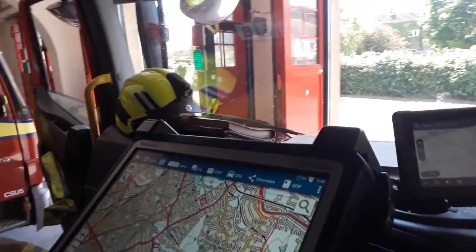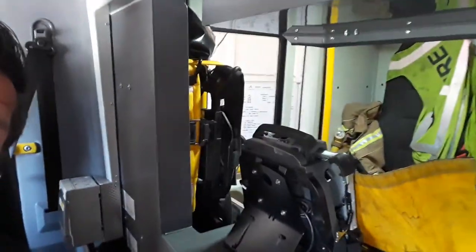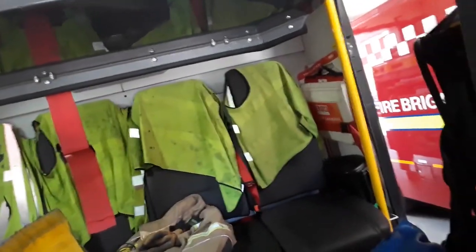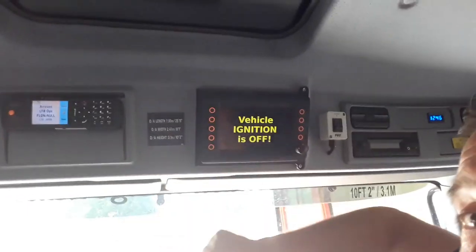The officer in charge can check for any problems on the roads and look up information — so if there's a certain chemical that's leaking, they'll be able to see what that chemical does and why we should be careful around it. In the back you can see where the firefighters sit when they're travelling to an incident. Just up here is the radio that the officer in charge uses to talk to control — to let them know we've arrived at a fire, that we're en route, or to receive messages. It's really important that we keep communicating.